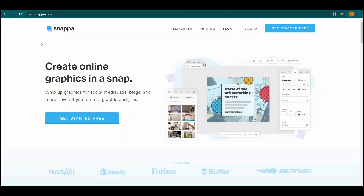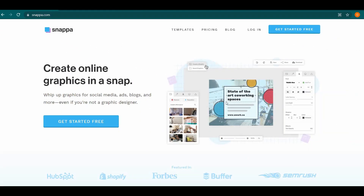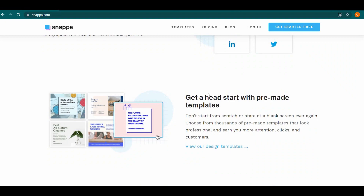We will be using many platforms in order to earn money online. One of those platforms is snappa.com. This is a website where you can make various designs, and you can also use their templates. The best part is that you can do it for completely free.